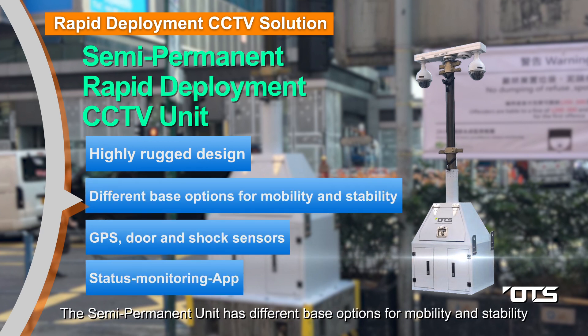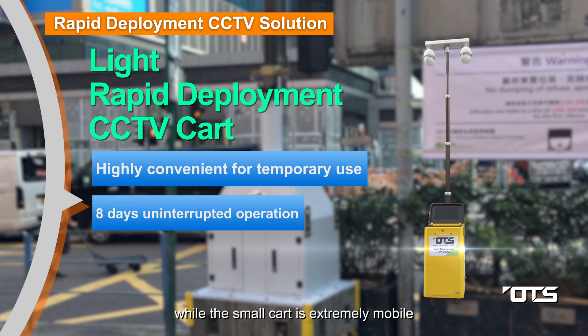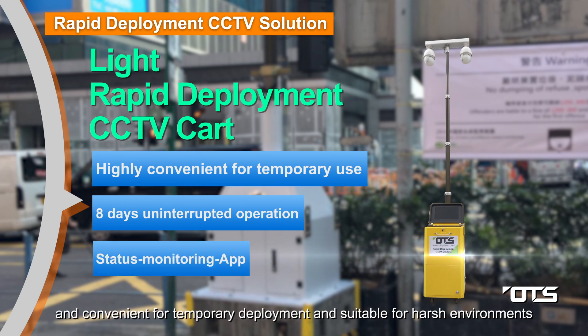The semi-permanent unit has different base options for mobility and stability, while the small cart is extremely mobile and convenient for temporary deployment and suitable for harsh environments.